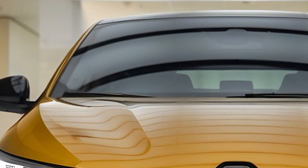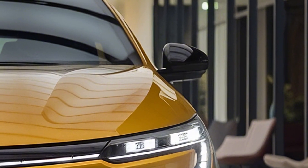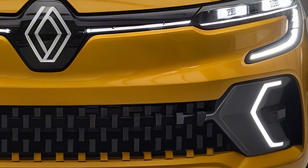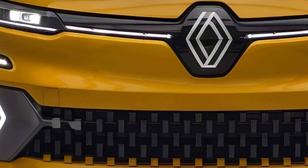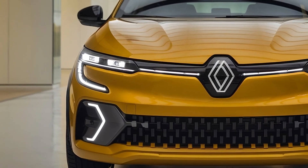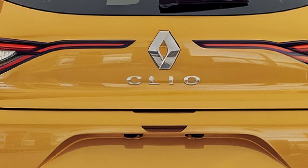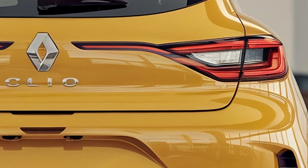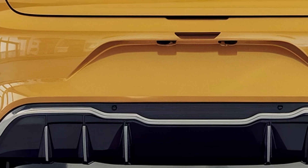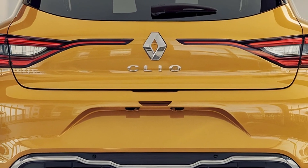A standout feature of the 2025 Clio is its e-tech hybrid system. This hybrid technology combines a 1.6-liter petrol engine with two electric motors, producing 140 horsepower. While it won't break speed records, the Clio is designed for urban efficiency. Thanks to this innovative system, up to 80% of city driving can be achieved using pure electric power, reducing fuel consumption to an impressive 4.3 liters per 100 kilometers.